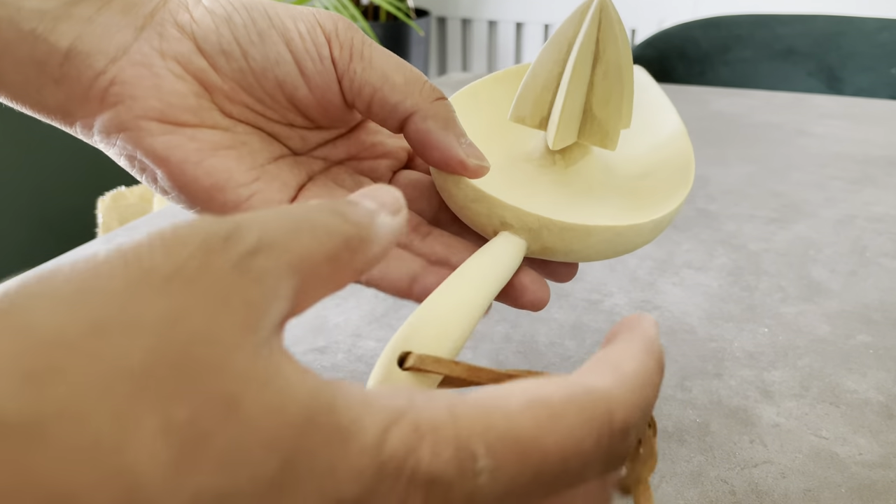I also got these slippers — bright blue slippers. This keeps it down and you just slip them in.